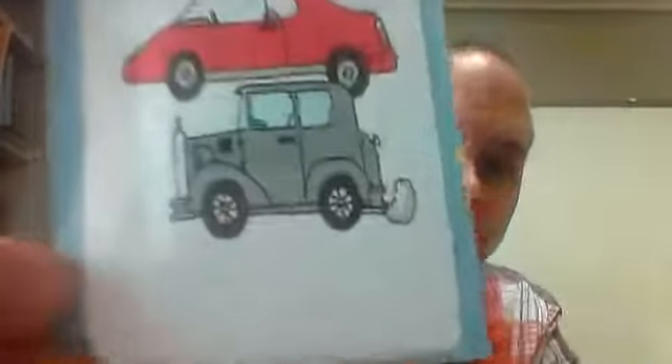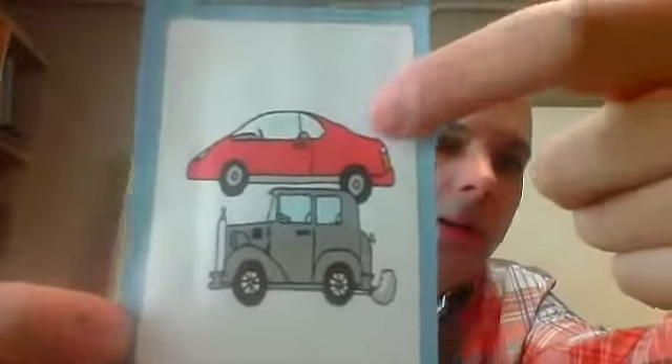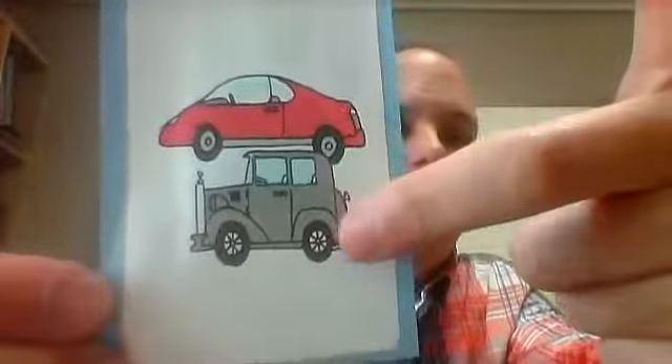This car is new. This car is old. New and old.